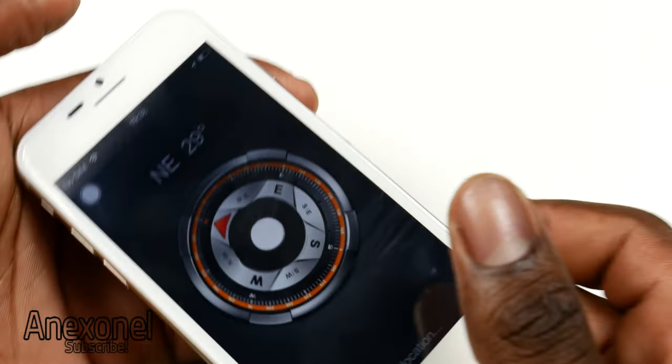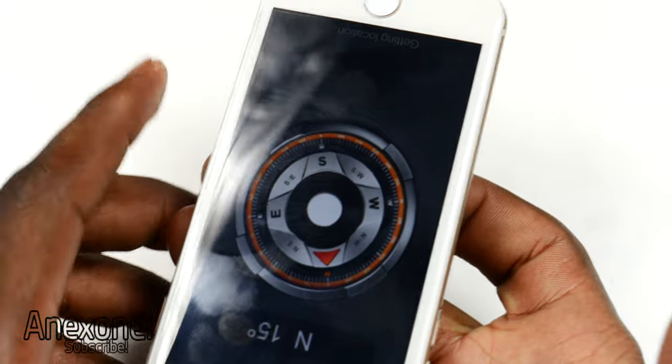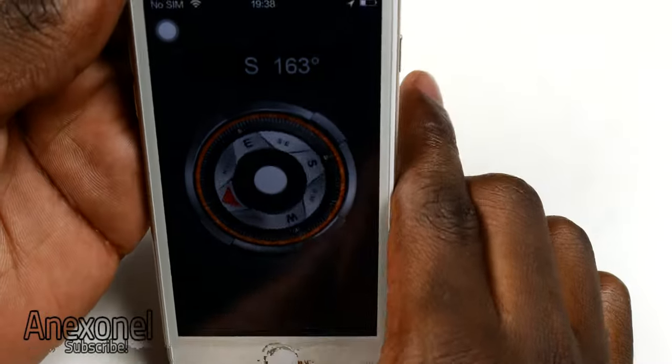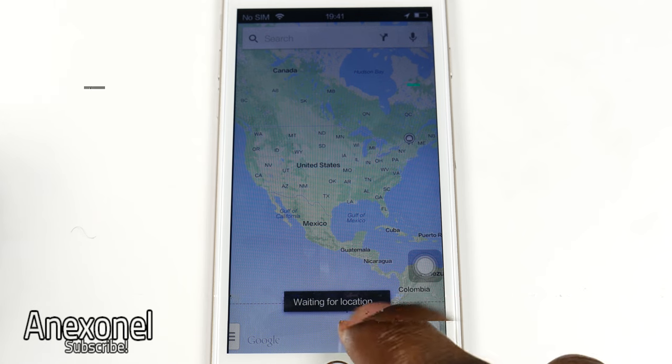A glitch I found is that the compass doesn't work when you have the phone on a table or face down. The trick to fix this is to hold the phone in front of you and turn it clockwise or counterclockwise. Another downside is that the GPS doesn't work when you have Wi-Fi enabled, whether or not it is enabled or not.